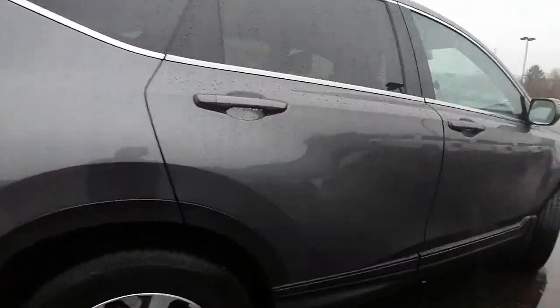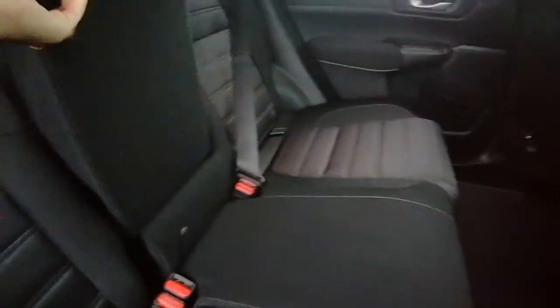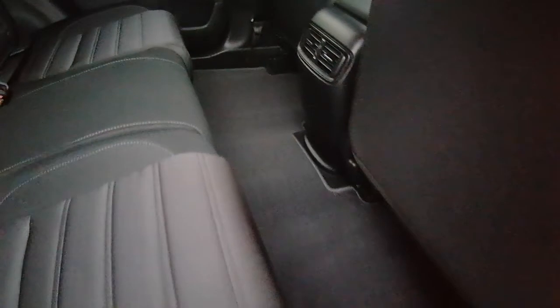Beautiful vehicle. Just going to show you the back seat. We do have black cloth seats, and they are in great condition — no rips, no holes, no tears. This is a very clean Honda, which is nice. Beautiful trim.